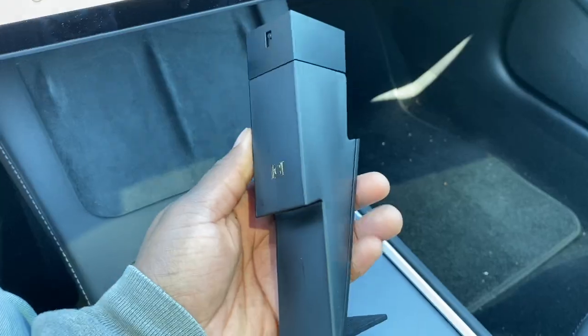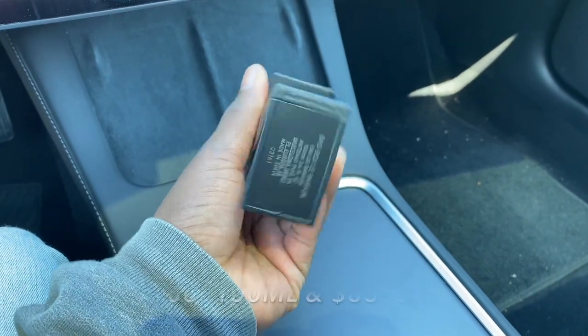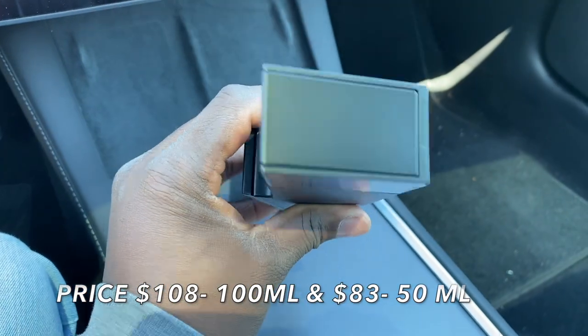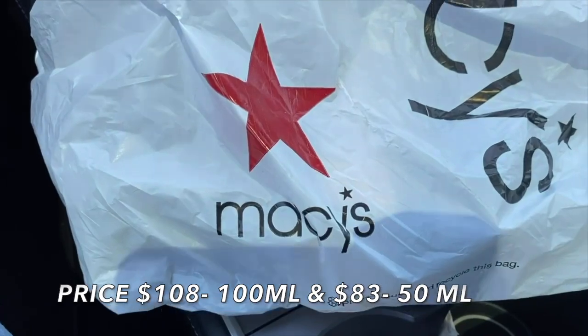For price point, there are three sizes. The 100ml bottle, which I have here, runs about $108. The 50ml runs about $83, and the 5oz runs about $136.